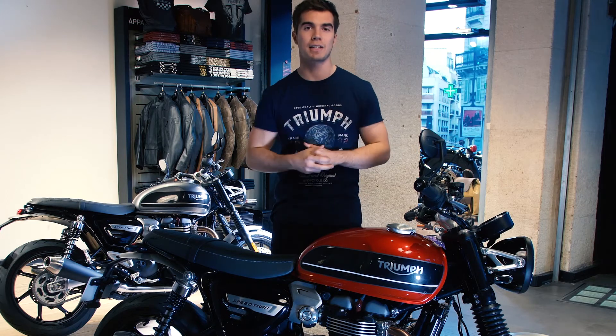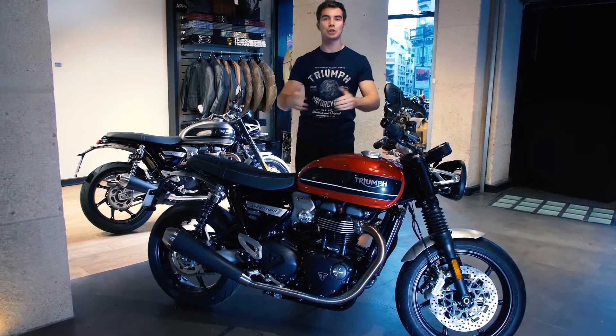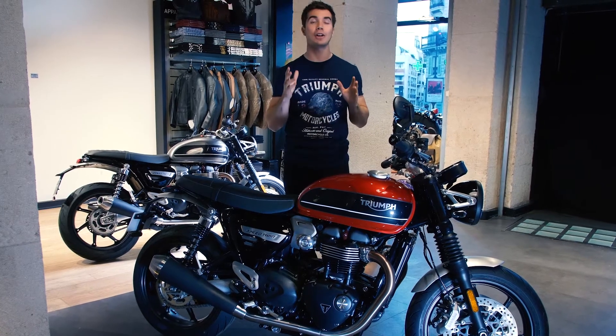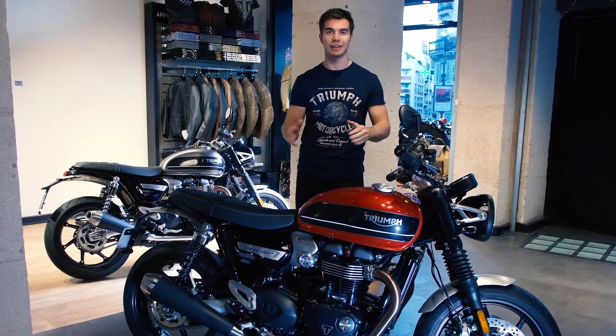Designed with personalization in mind, there are over 80 custom accessories available for riders to create their very own special. So there you have it — the beautiful new 2019 Speed Twin, delivering the next generation of dynamic capability and setting a new benchmark for how a modern custom roadster should ride.